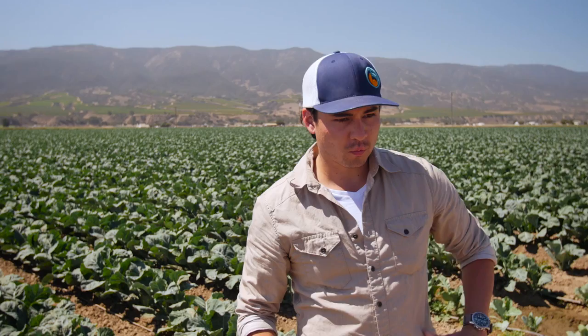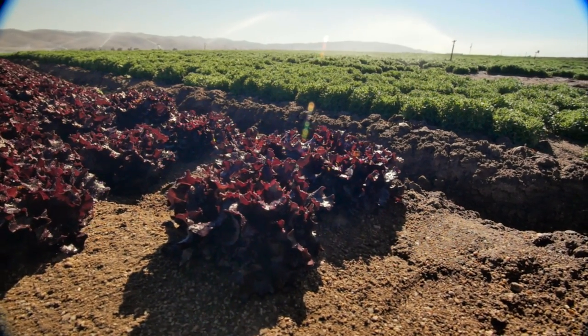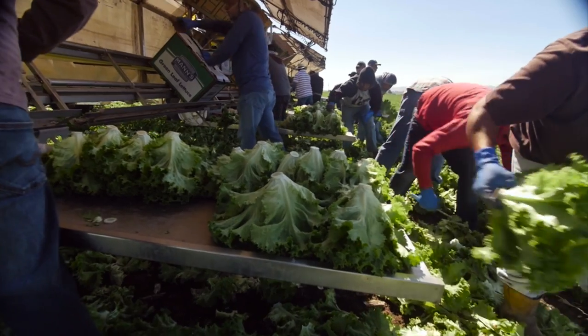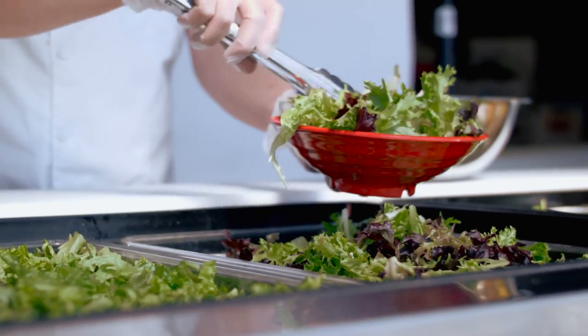As a grower, we really strive to produce quality over quantity. What was important to us when we were selecting the lettuces for our salads — we wanted something that was not only delicious and had a variety of flavors and textures, but provides us that very contemporary look that we want in a salad.